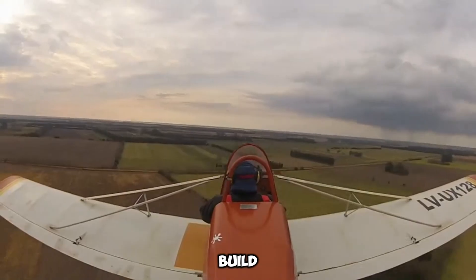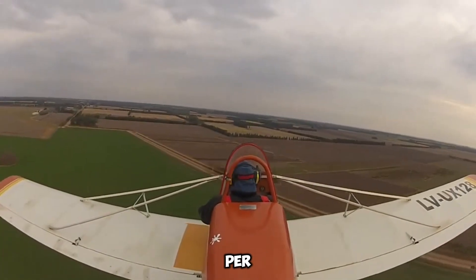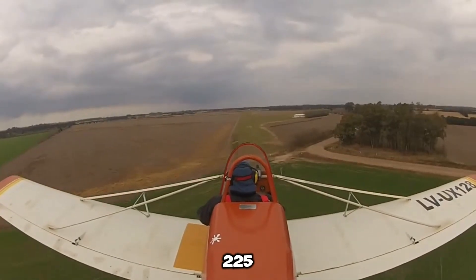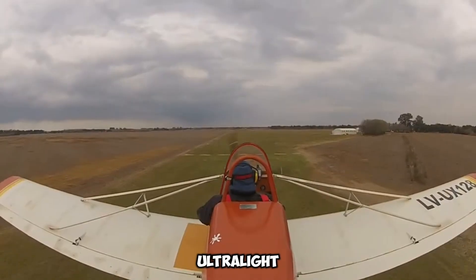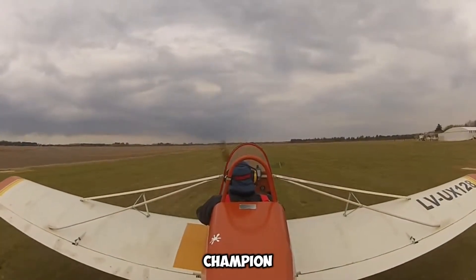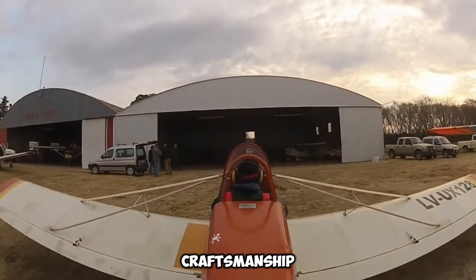Despite its compact and lightweight build, the Supercat does not compromise on power, as it is equipped with a 50-horsepower engine. This engine enables the aircraft to achieve a cruising speed of 121 kilometers per hour. However, its fuel capacity limits it to a maximum range of 225 kilometers before requiring refueling, making it ideal for short recreational flights. The Baker Supercat earned significant prestige after winning the Grand Champion Light Plane Award at the renowned EAA AirVenture Air Show, underscoring its exceptional craftsmanship, performance, and design.